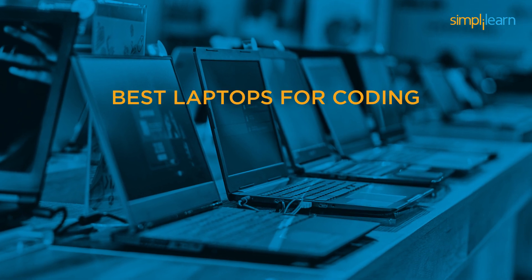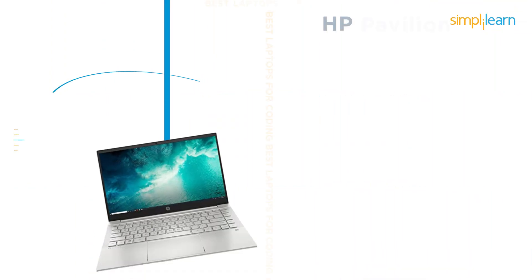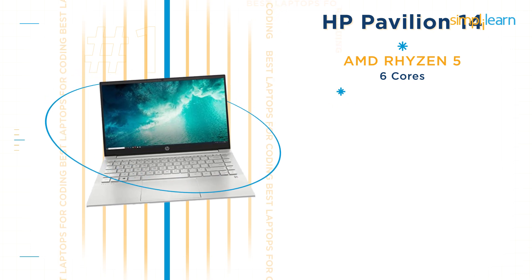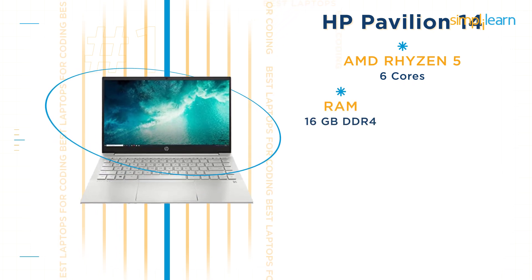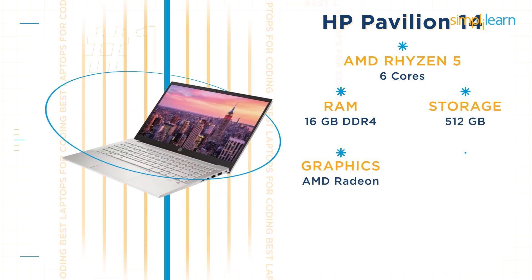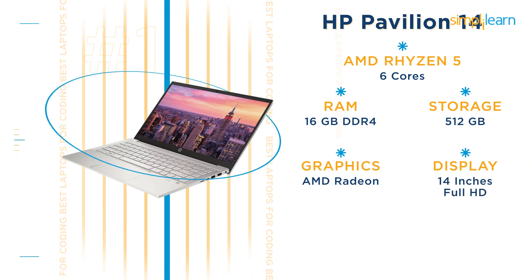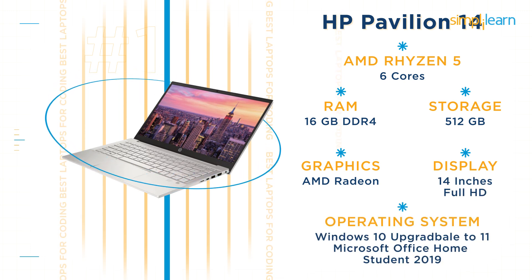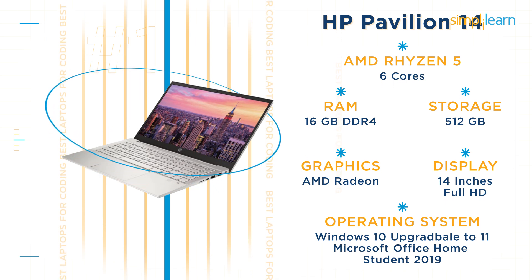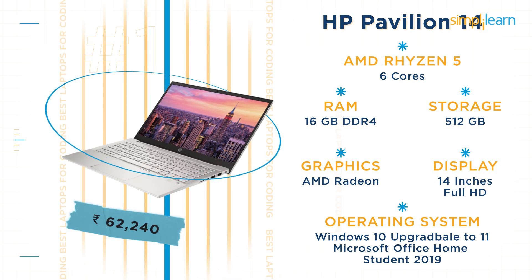Now moving on to the best laptops under Rs 70,000. Here we have the HP Pavilion 14 with an AMD Ryzen 5 processor with 6 cores. This HP laptop has 16GB DDR4 RAM, 500GB storage, and an AMD Radeon graphics card. The laptop has a 14-inch full HD display, Windows 10 with a free upgrade to Windows 11, and Microsoft Office Home and Student 2019. The HP Pavilion 14's current price is Rs 62,240.